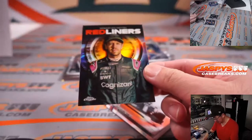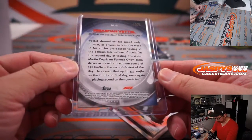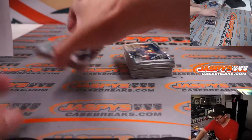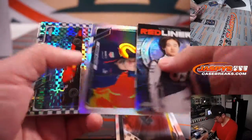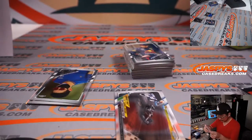That is numbered — 3 out of 25, Sebastian Vettel, Redliners insert for Aston Martin — David. Nice out of 25. Those low-numbered cards, especially for bigger name drivers, will definitely go for a lot on the secondary market. And a nice checkerboard Charles Leclerc for Ferrari. Ferrari looking to get back to their winning ways.